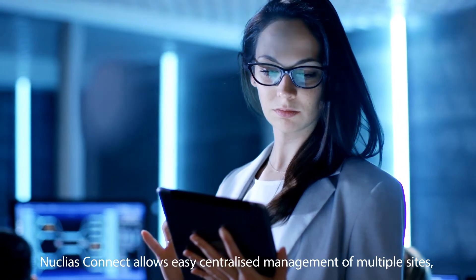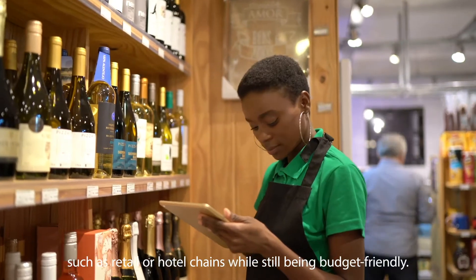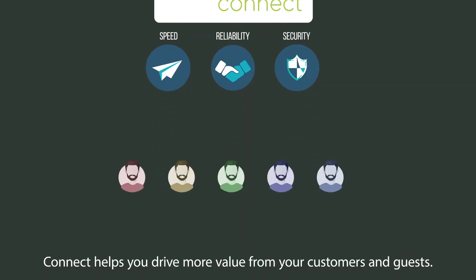Nucleus Connect allows easy centralized management of multiple sites, such as retail or hotel chains, while still being budget-friendly. Connect helps you drive more value from your customers and guests.